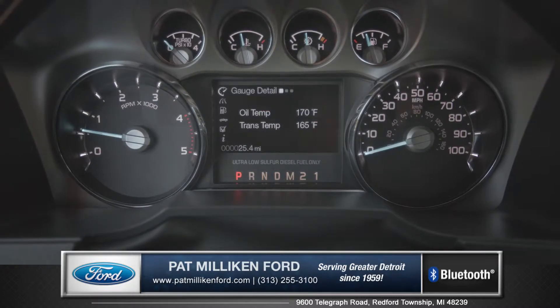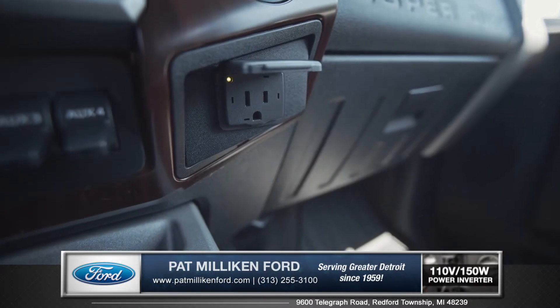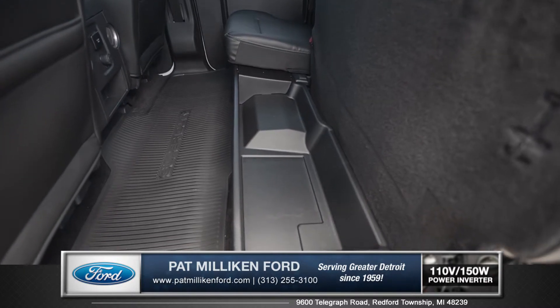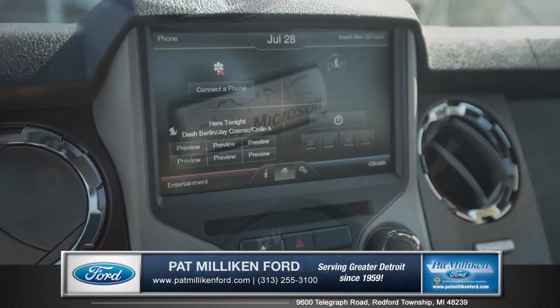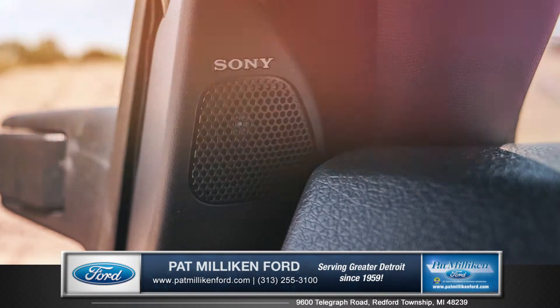Modern design gauges and steering wheel controls add extra style and convenience, and the 110-volt charging outlets and rear under-seat storage are nice added touches that you'll find very handy on a daily basis. Voice-activated SYNC with MyFord Touch gives you hands-free access to your phone and entertainment features, and you can hear it all through the Sony 9-speaker sound system.